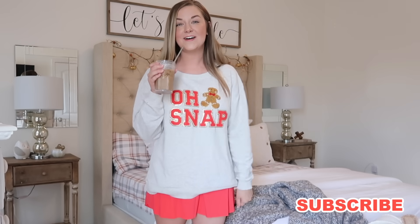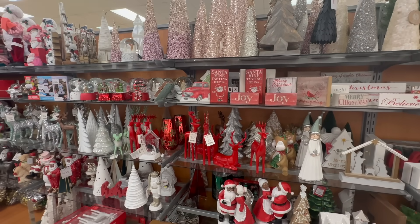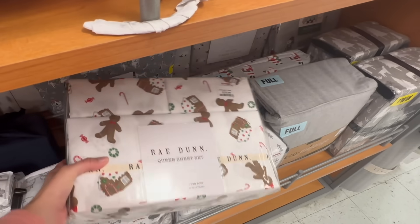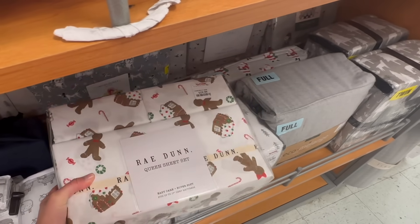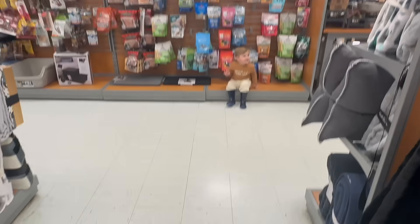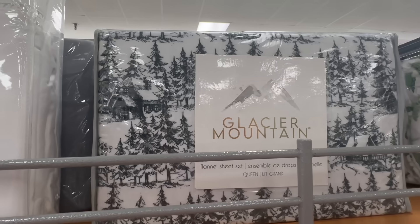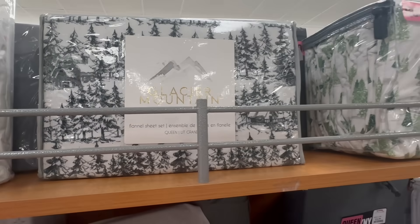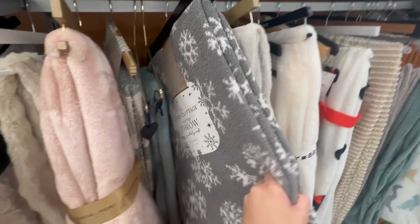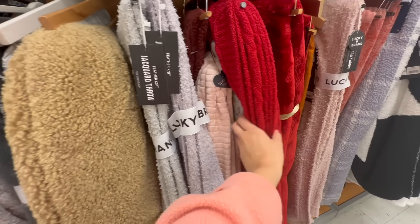Starting out at TJ Maxx — this is always my favorite place for seasonal decor. They have so many unique things for such great prices. Those gingerbread sheets were so stinking cute — both Ray Dunn brand and so pretty without any words. Oliver was running around and Will was with me too. They had so many cute Christmas sheets, which is exactly what I was here for.